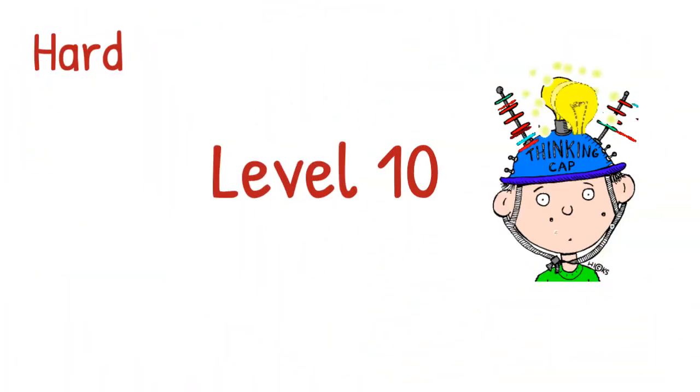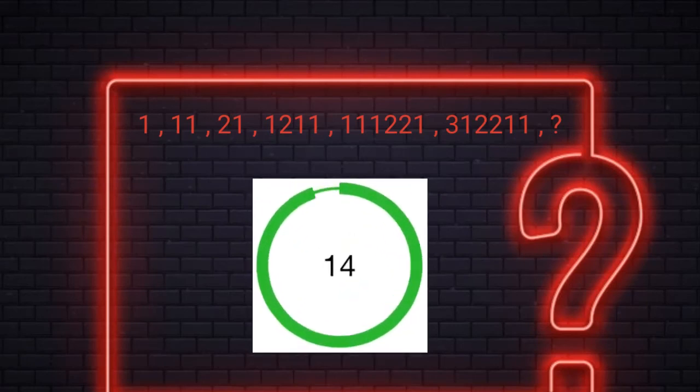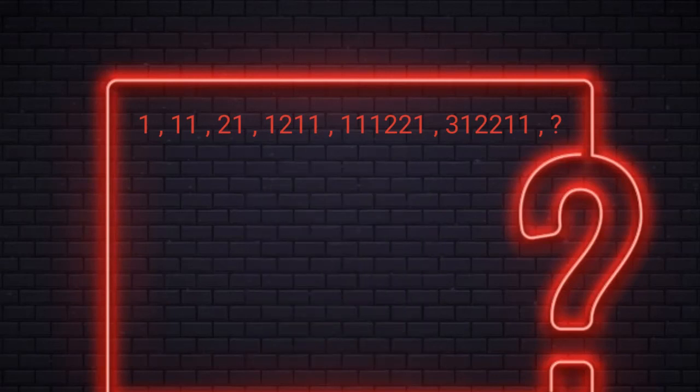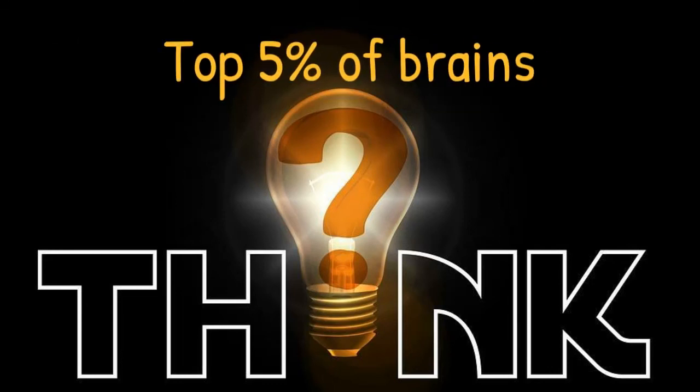Level 10. Your 15 seconds starts now. Well, I won't tell you the answer to this question right now. Let's discuss it in the comment section. I will share the answer later in the comments. If you could solve all the questions correctly, consider yourself in the top 5% of brains. I will come up with more riddles in my next video.